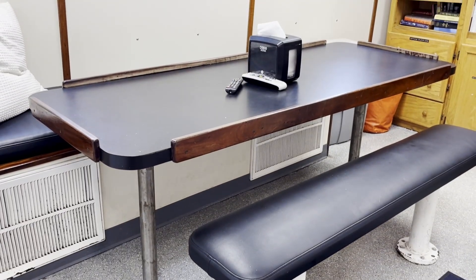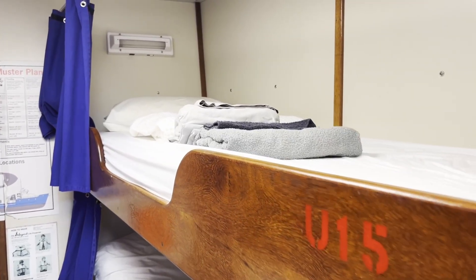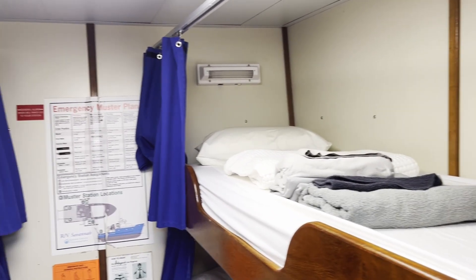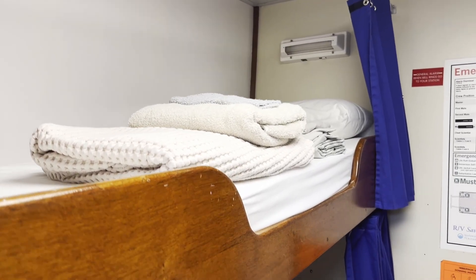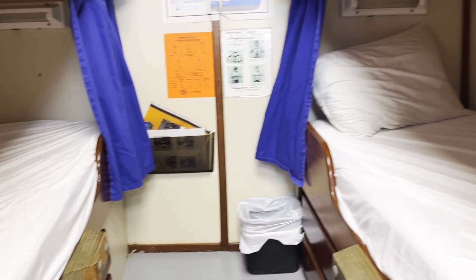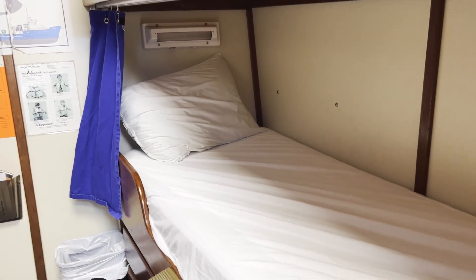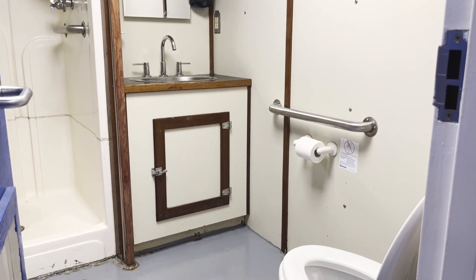With the ability to hold up to 16 scientists for up to several weeks, there are five separate science cabins. There is a double berth on the 01 bridge level for the lead scientists, as well as two triple and four bunk cabins on the lower deck. Each cabin has its own air conditioning, reading lamps, and privacy curtains. The vessel also has five heads, or bathrooms, four of which have showers.